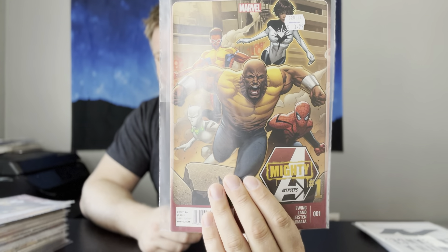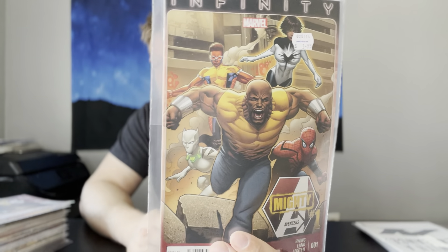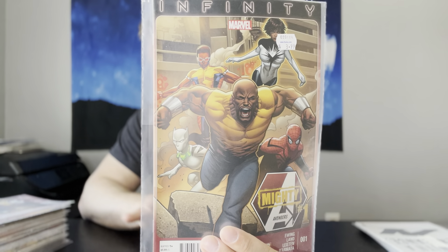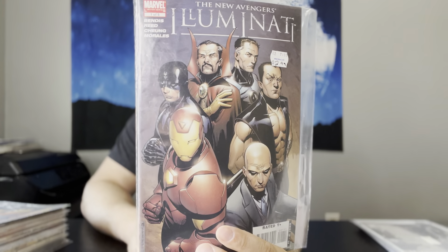I ended up getting the Mighty Avengers number 1. This is the first appearance of Monica Rambeau as Photon, if I'm not mistaken — it is a little bit of a minor key, and I did pick up two copies. Next up, we have the New Avengers Illuminati number 1. Anyone who saw Doctor Strange 2 knows that the Illuminati was in it and they died. But I think they're going to come back in another version or another form of the team.